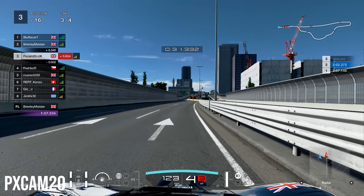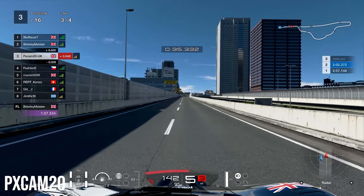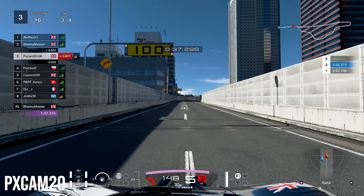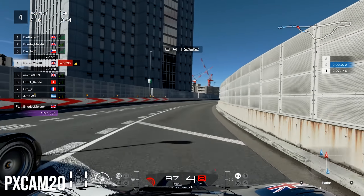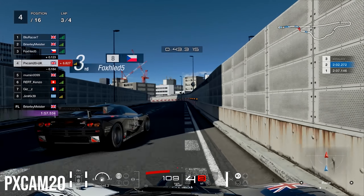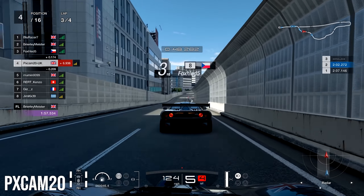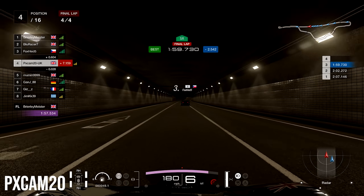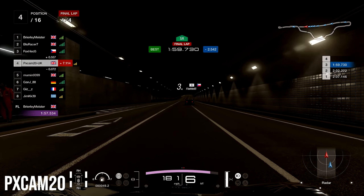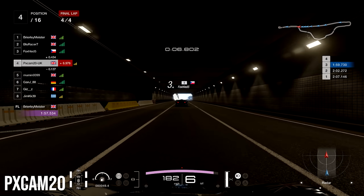One of us is going to have to give going into turn three — side by side in a fast right and fast left usually never works. Neither of us wants to back out, but I let him get it there as he had a better exit and he falls in line ahead of us. Onto lap three, crossing the start-finish into the final lap, nothing much happened in the rest of lap two and all of lap three.